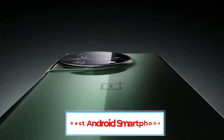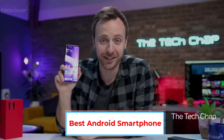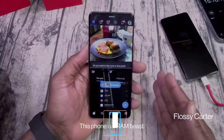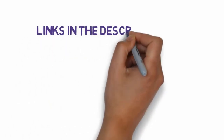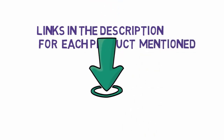Are you looking for the best Android smartphone? In this video, we will look at some of the seven best Android smartphones on the market. Before we get started, we have included links in the description, so make sure you check those out to see which one is in your budget range.